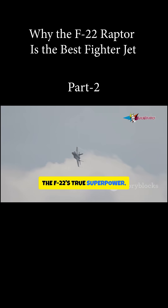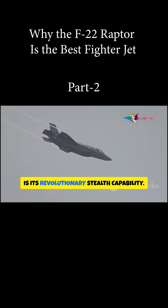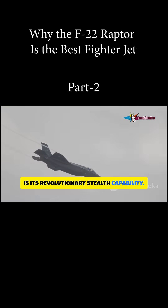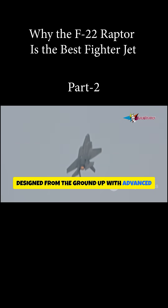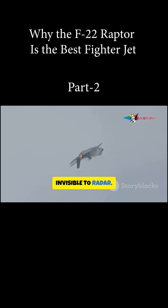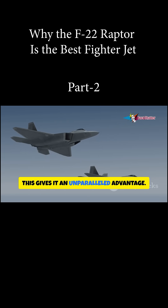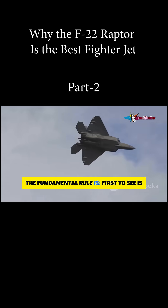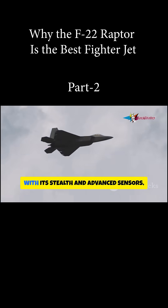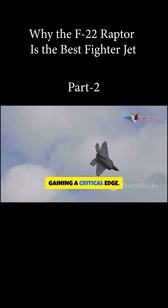The F-22's true superpower — the one that sets it apart from all other fighters — is its revolutionary stealth capability. Designed from the ground up with advanced materials and unique geometry to be nearly invisible to radar, it's almost impossible to spot on conventional radar systems. In air combat, the fundamental rule is: first to see is first to shoot, and the Raptor, with its stealth and advanced sensors, almost always sees first, gaining a critical edge.